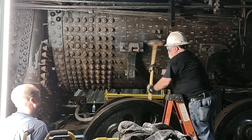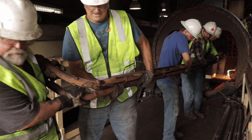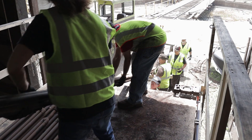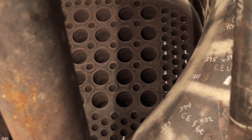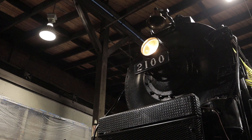The time is coming soon for the tubes and some flues to come out of the boiler for the 1472-day inspection. And that's where you can participate in the 2100's restoration, because you can sponsor the boiler's replacement tubes. Whether you choose to sponsor one foot of a tube or an entire 20-foot long tube, we're counting on your support to get the final major boiler project completed.